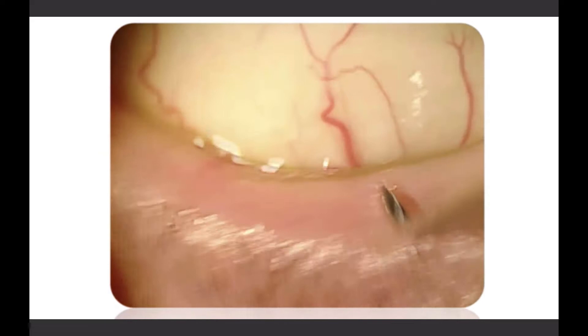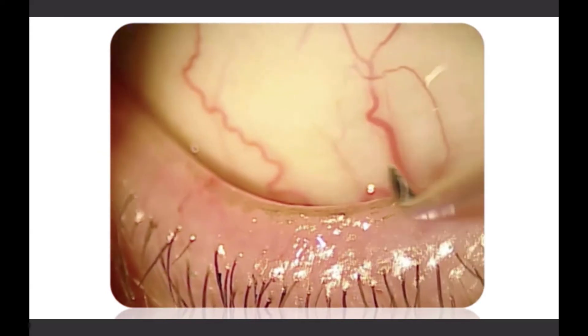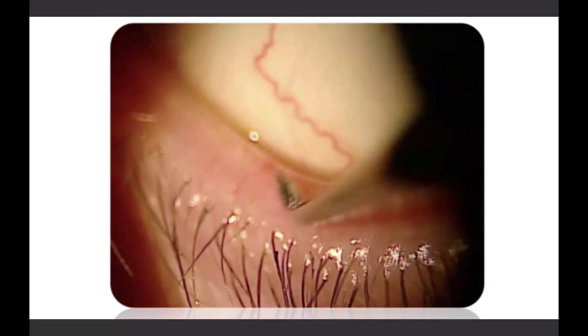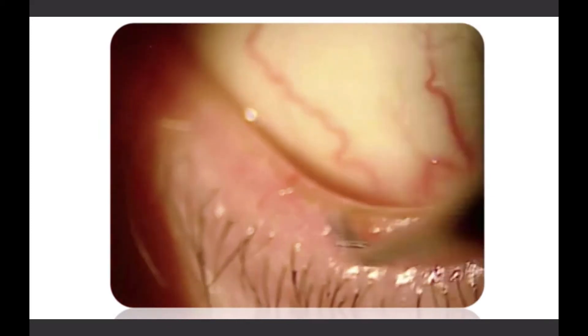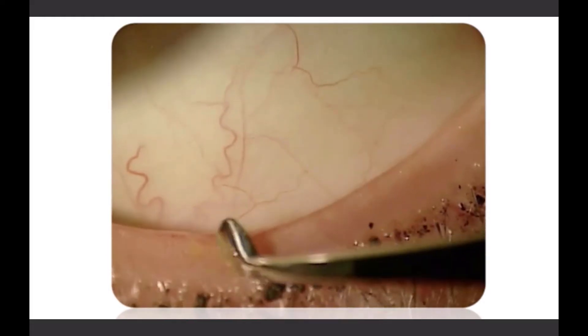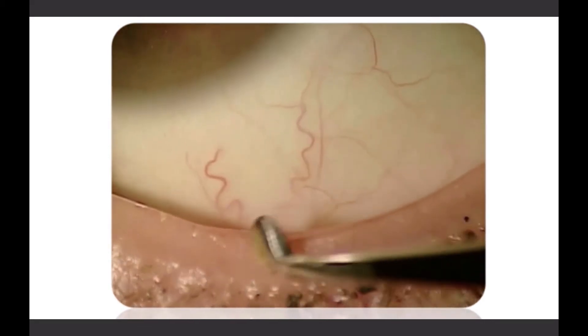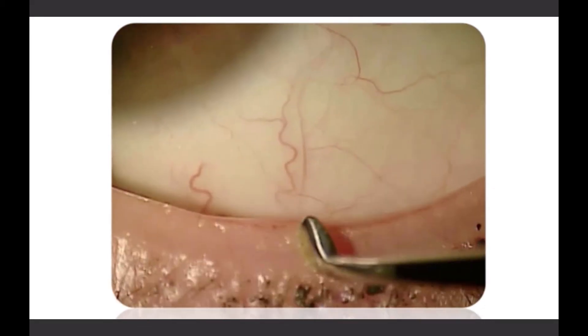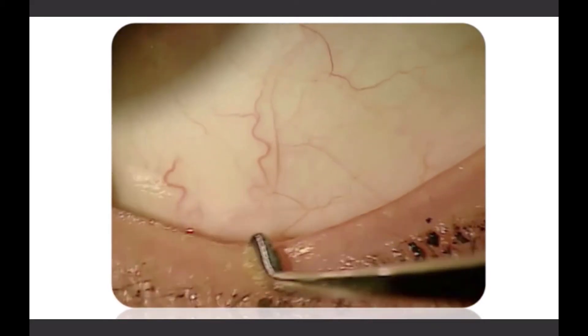Debridement scaling involves a two-step process. Initially, a metal golf spud is moved laterally along the line of Marx on the lower eyelid. The second part of the procedure involves moving the golf spud laterally over the keratinized lid margin to remove any accumulated material obstructing or potentially obstructing meibomian gland orifices.